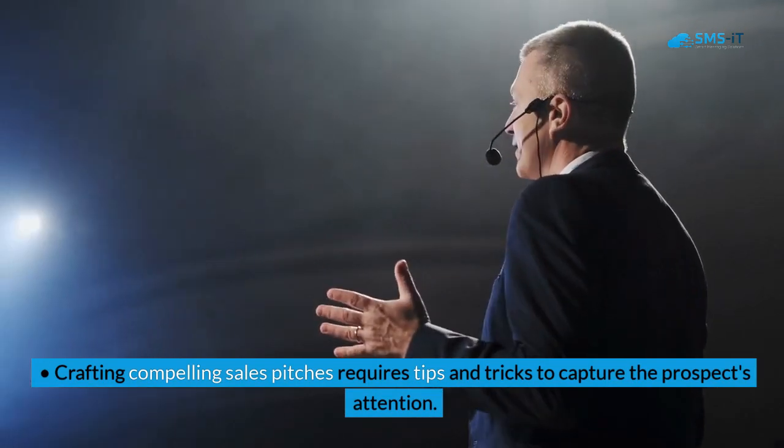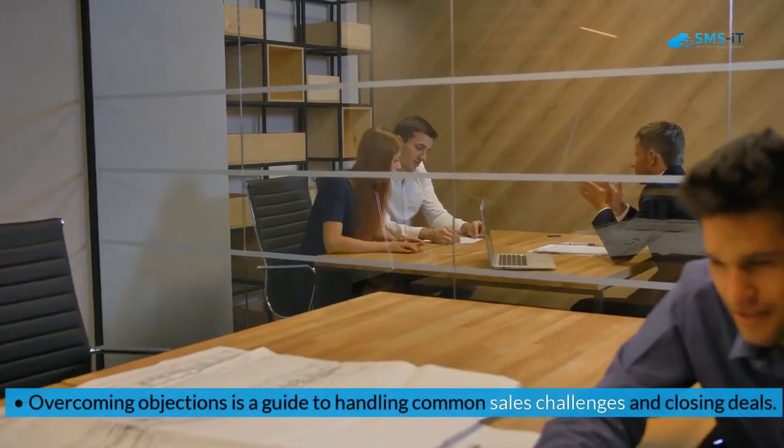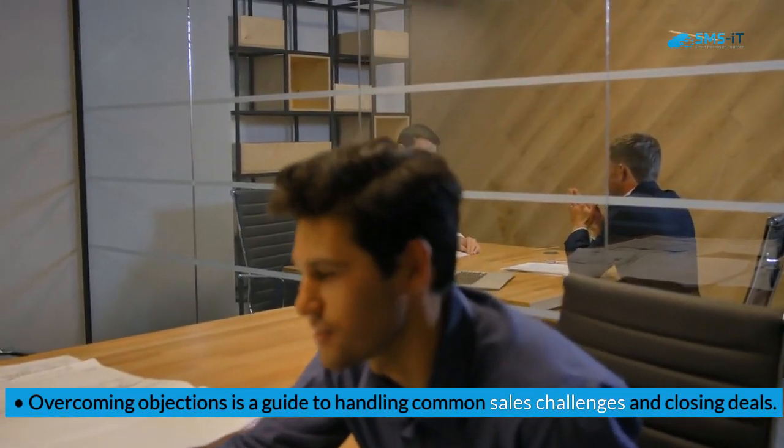Crafting compelling sales pitches requires tips and tricks to capture the prospect's attention. Overcoming objections is a guide to handling common sales challenges and closing deals.